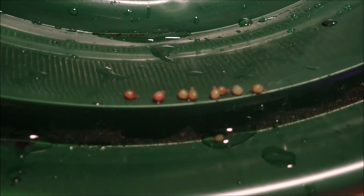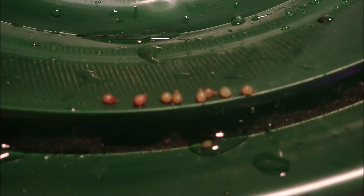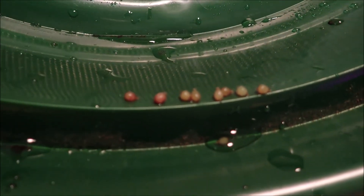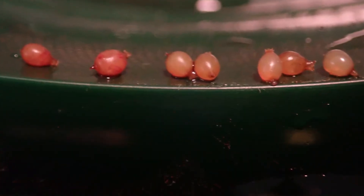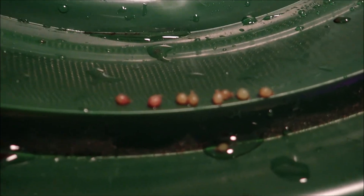These are the blue worm cocoons. They start out a light green and they turn a reddish brown. Pretty small, and some have the lemon shape and some are more round. So that's the blue worm cocoons.